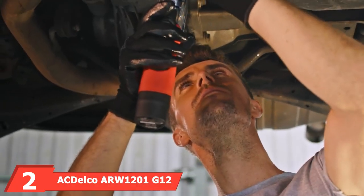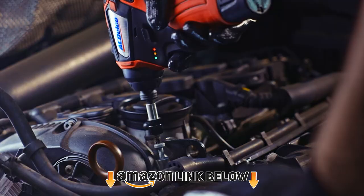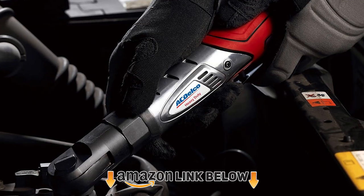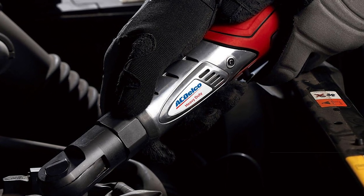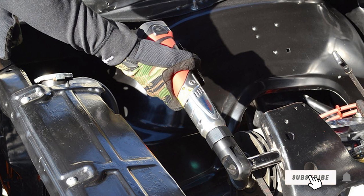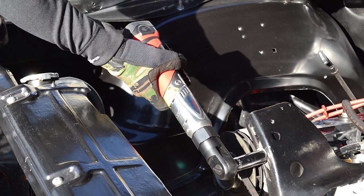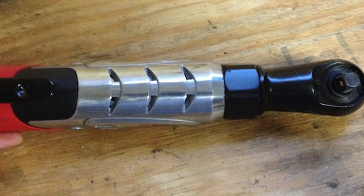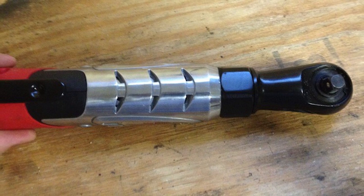Moving on to number two, we have the Adelco R1200 Jeep Wealth Series 12V cordless ratchet wrench tool kit. The Jeep Wealth Series from Adelco shows that a powerful electric ratchet doesn't have to be heavy or bulky. With an output torque that goes up to 57 ft-lbs, this is the most powerful model on this list, specially designed for heavy-duty applications such as working on suspension or drivetrain components.